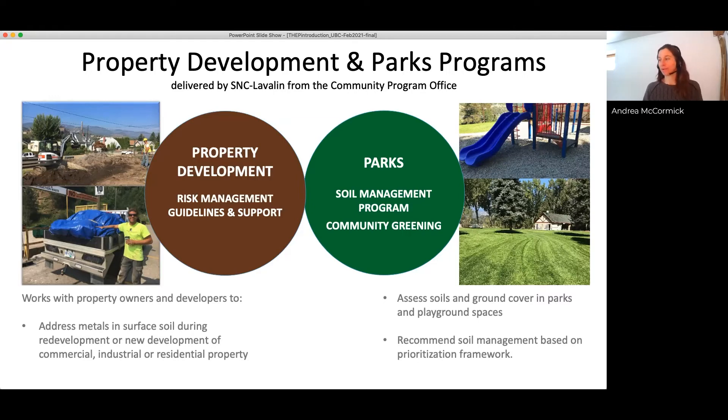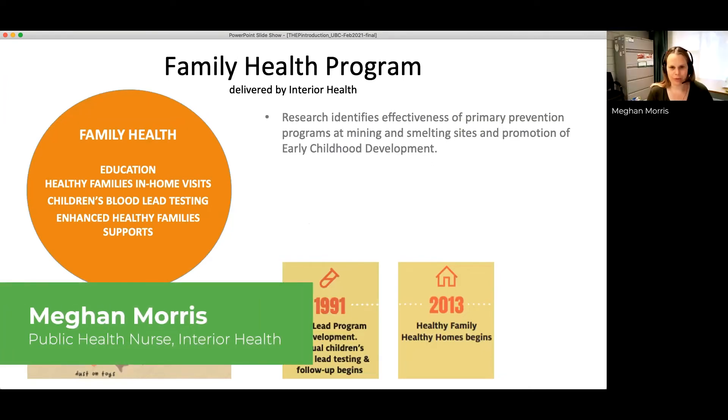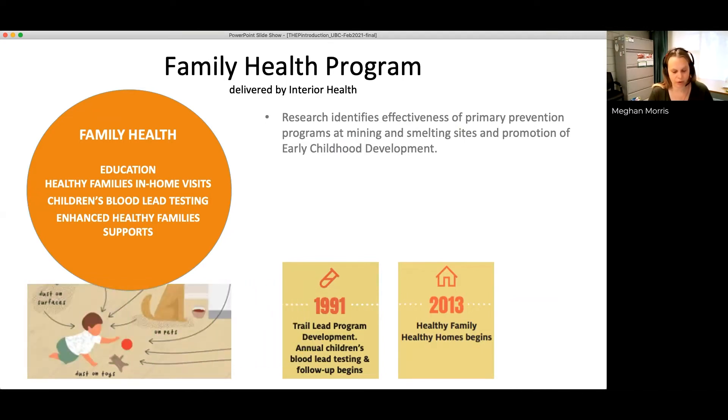Turning to the family health program, delivered by Interior Health — I'm Megan, the public health nurse with the program — the goal is to reduce health risks for young children in Trail from lead and other smelter metals and to promote early childhood development outcomes. Key aspects include blood lead monitoring and healthy family visits. As demonstrated by the exposure pathway picture, it all comes back to the children and their environment. Annual blood lead testing began in 1991, and in 2013 we began our healthy family visits.